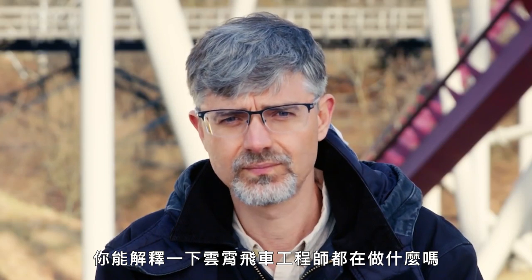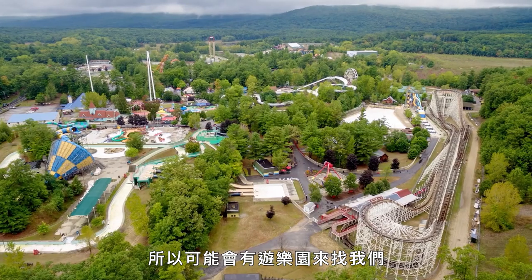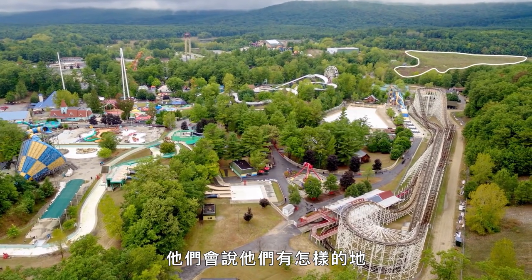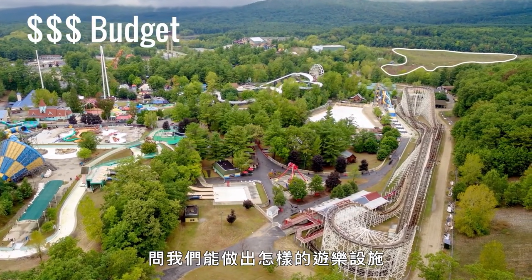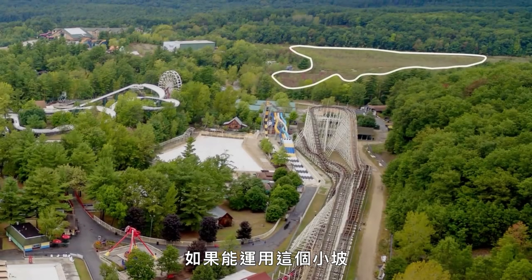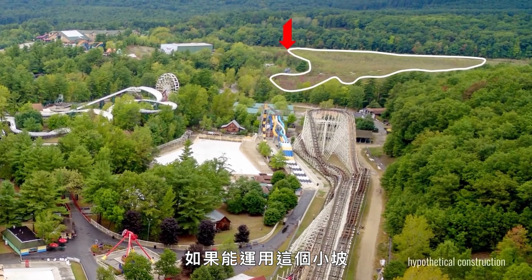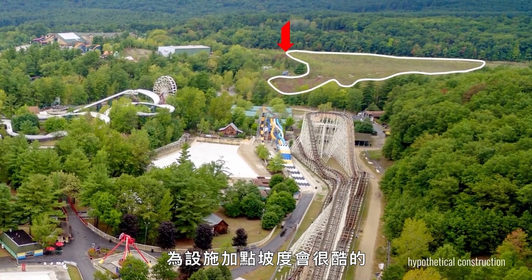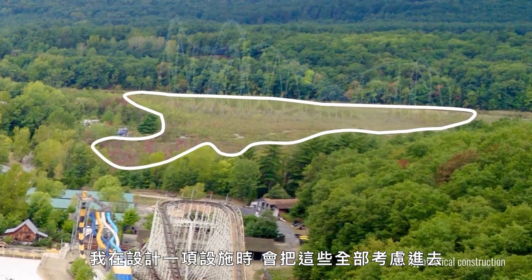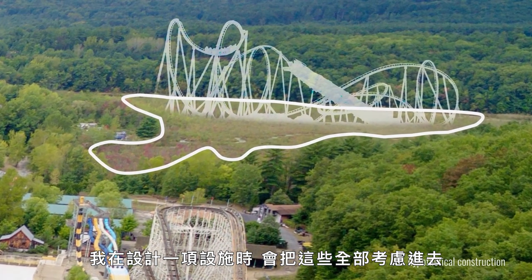Can you explain what a roller coaster engineer does? I will do some of the structural engineering and the mechanical engineering for the ride. So there might be an amusement park that comes and says, this is the plot of land that we have, this is the budget we're thinking — what kind of ride can you give us? My job would be to say, yeah, I can fit something in that spot. And it would be really cool if I could use this hill over here to add a terrain aspect to the ride, where I actually use some of the ground features, or if there are buildings or other rides that I could interact with. I try to take all of that into consideration when we're designing a ride.